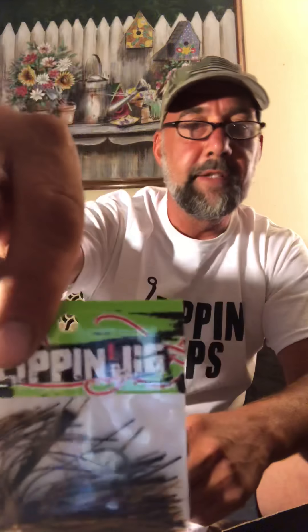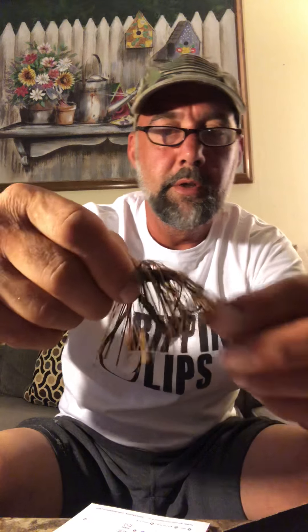Swim jig, flipping jigs. Three-eighths ounce flipping jig — we're throwing this baby too. It's light, a little football head, weedless. It's pretty cool. Find a nice trailer for that one.